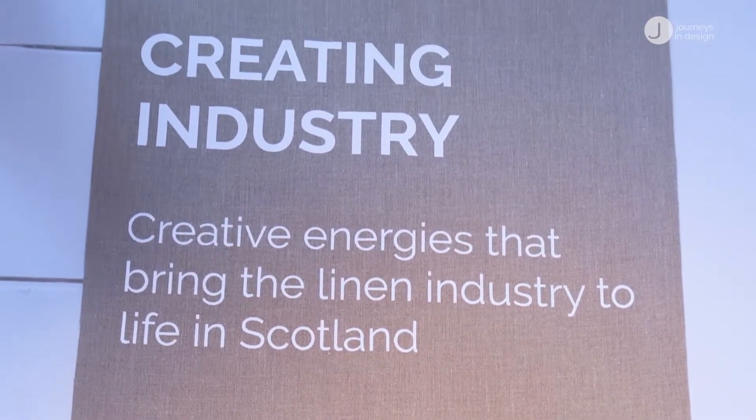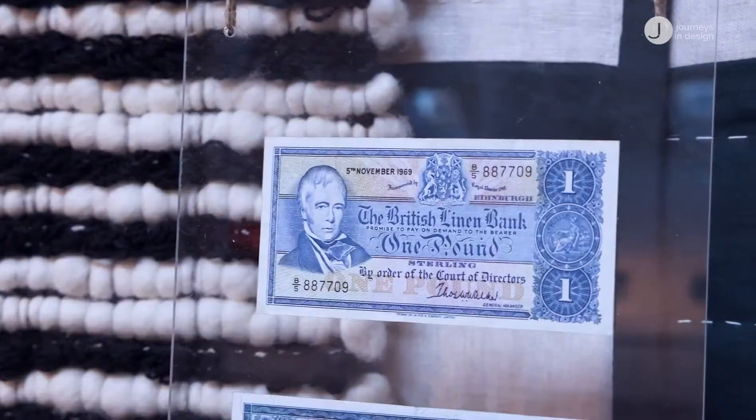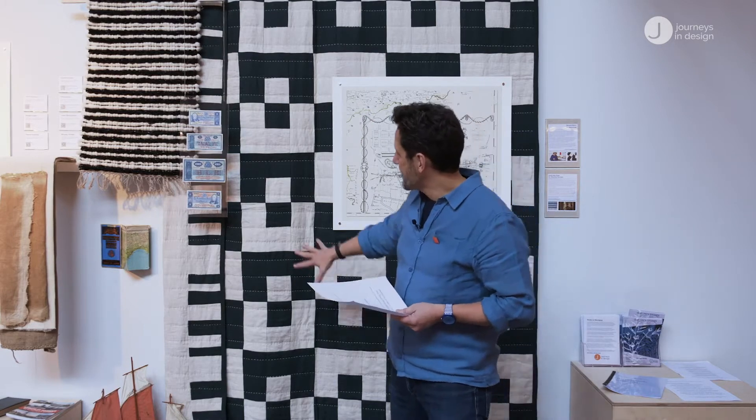Here we are with volume one of our stories, called Creating Industry — the creative energies that bring the linen industry to life in Scotland. The first story we tell is of the Huguenots, the French migrants of the 18th century chased out of their home country, who brought wonderful weaving skills to Scotland, Ireland, and other places on the continent. We're leading this chapter with two wonderful contemporary designs.